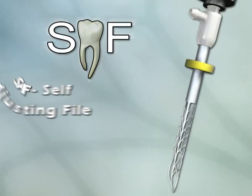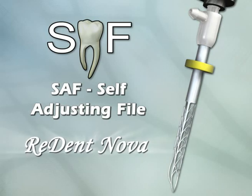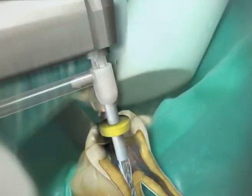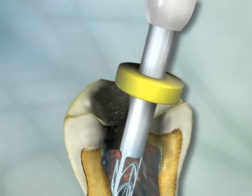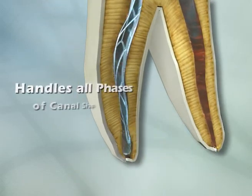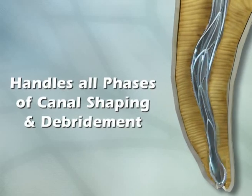SAF — the self-adjusting file from ReDentNova. SAF introduces a new era in endodontics. It's the first and only file that automatically adjusts to fit the root canal precisely, handling all phases of canal shaping and debridement.